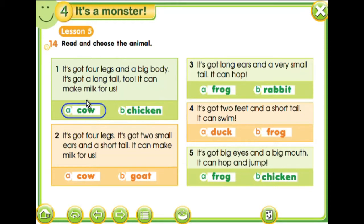Cow makes milk. Cow has got four legs, a big body — but not chicken. Number two: it's got four legs, two small ears, and a short tail. It can make milk for us too, but not like a cow, because this one is small. Two small ears and a short tail. So this one is a goat.